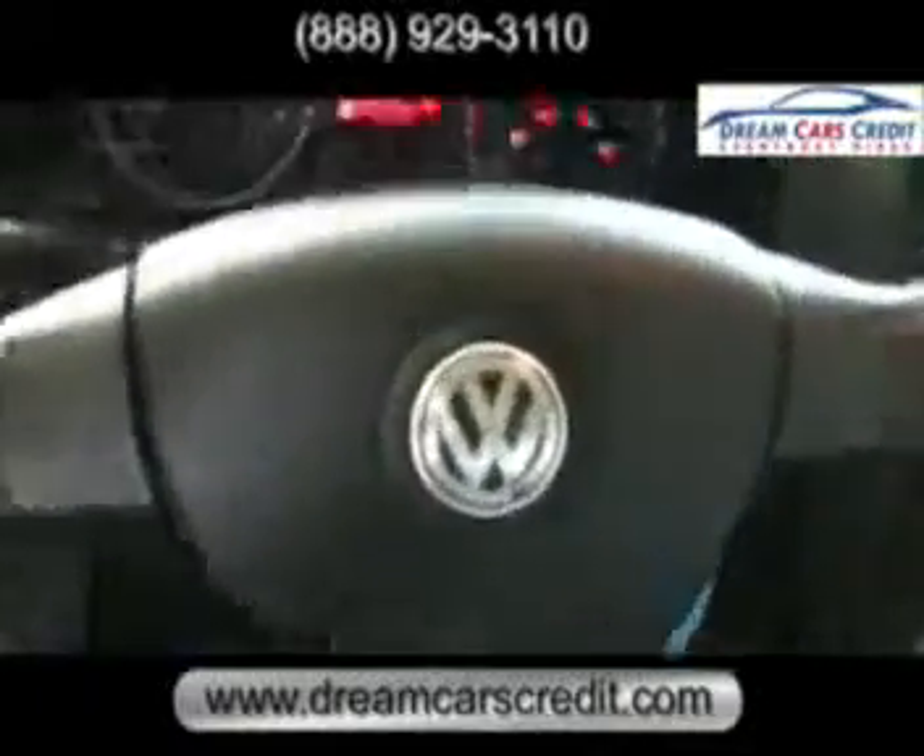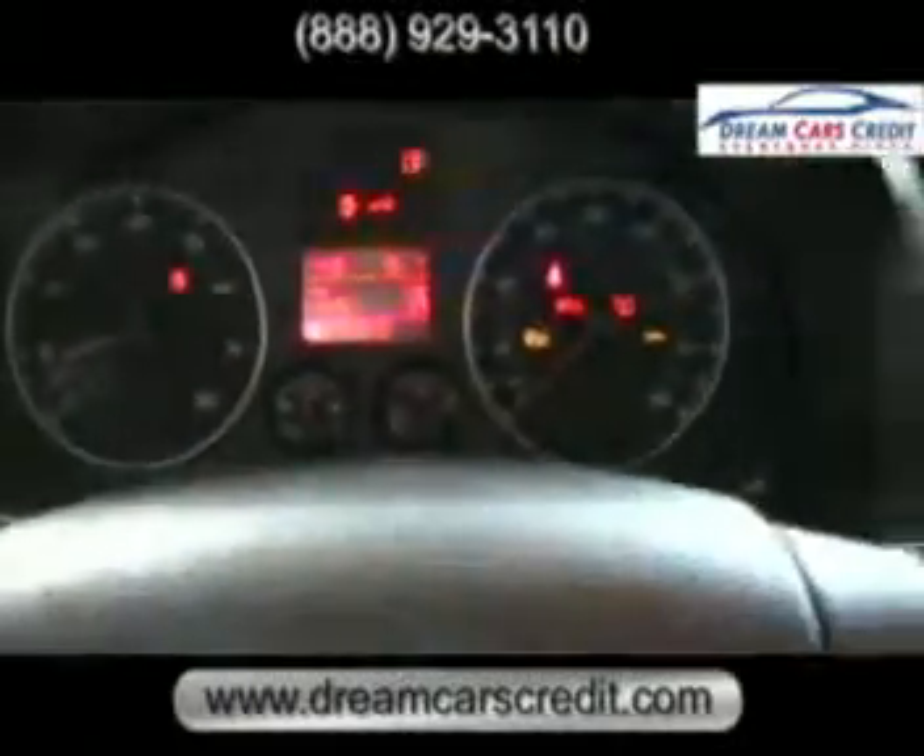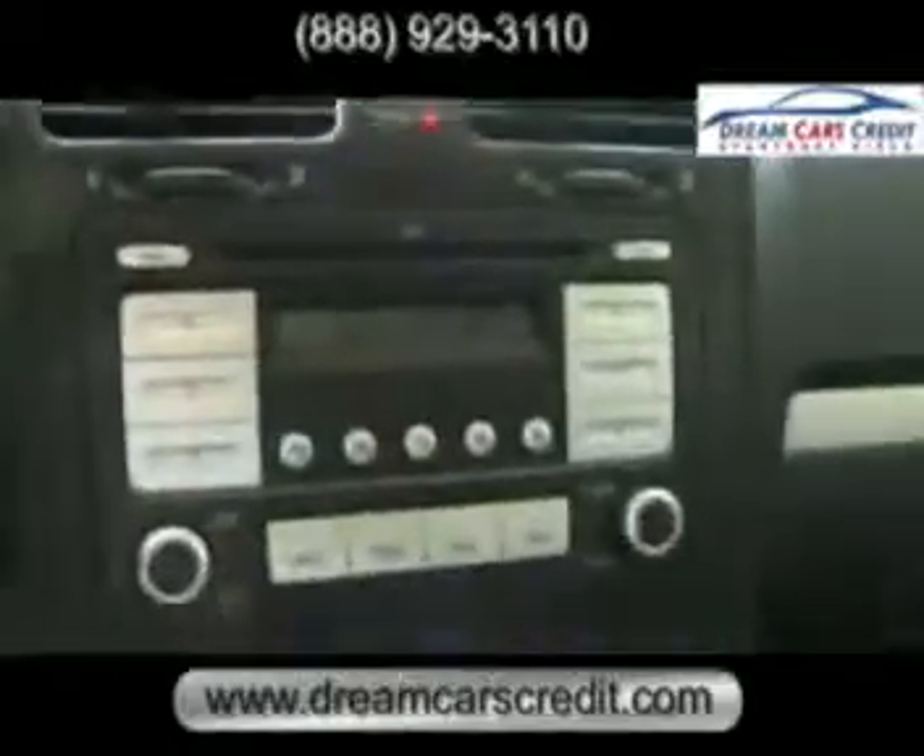Packed full of features such as traction control, heated exterior mirrors, Volkswagen's premium single-disc audio system, and a tire pressure monitoring system.